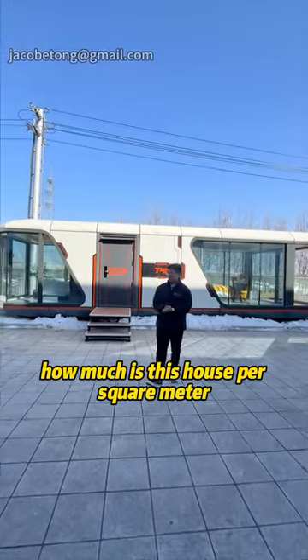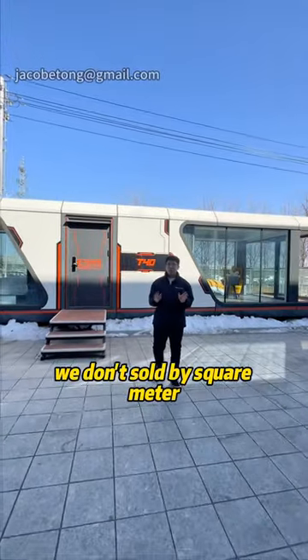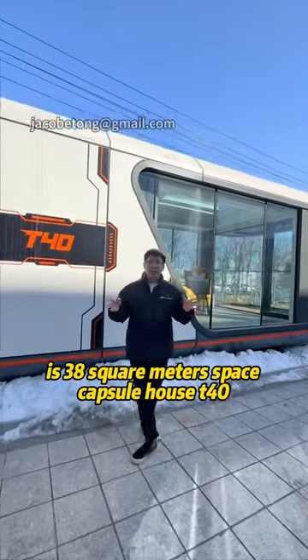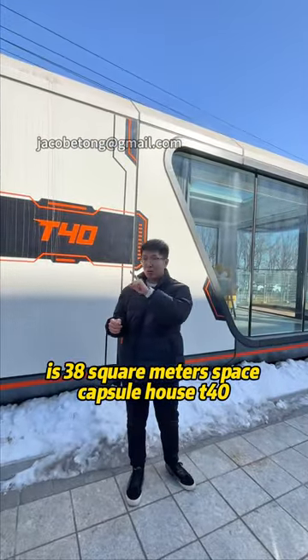Many people ask me how much is this house per square meter. We don't sell by square meter — we sell by one unit, one side, and this one is 38 square meters. This is the Space Capture House T40.